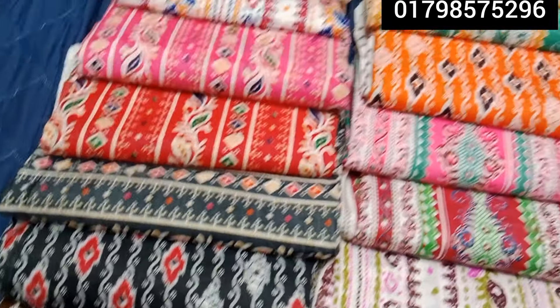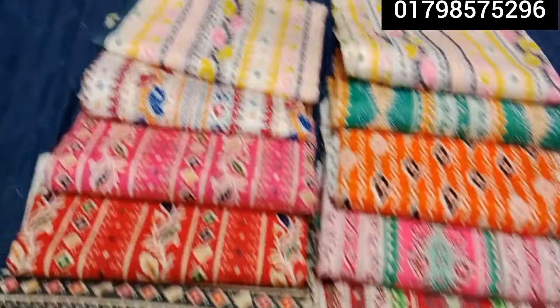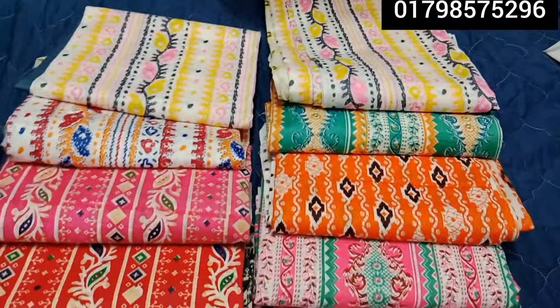Hello, welcome back to my channel. Hello, I'm Samima Fashion House. In Samima Fashion House, we've got our collection of three pieces.